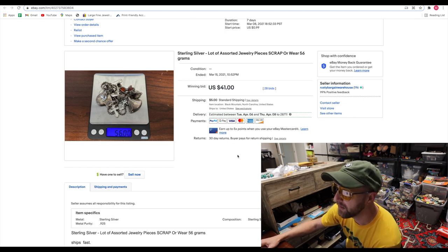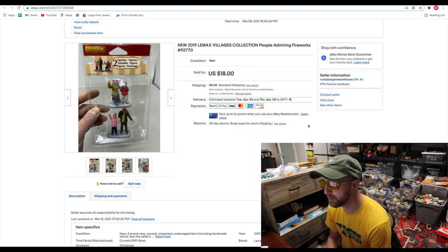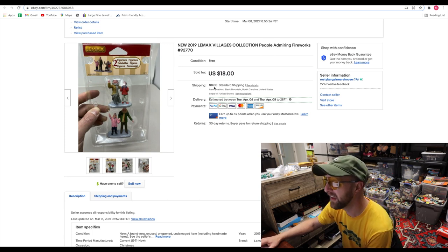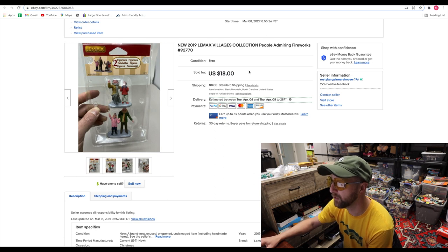This little 2019 Leemax Villages collection — these are little miniatures. I bought this for $2 at a local Goodwill, and within two weeks I sold it for $18 plus $8 shipping. It only cost between $6 and $7 to ship, so that was a good little flip.